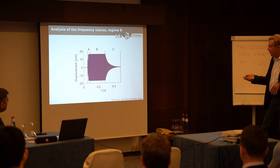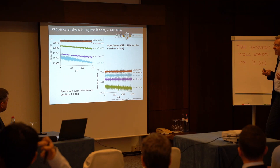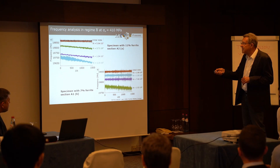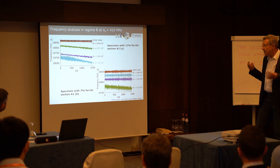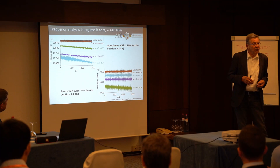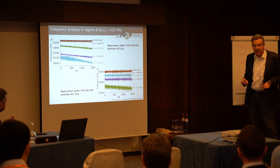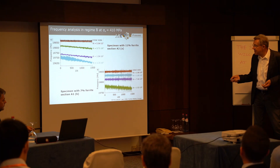The change in test frequency is also a very sensitive tool to identify developing damage in the material. The specimen with 11% ferrite and the one with 7% ferrite both show frequency near 20 kHz initially. At approximately 0.64 times 10 to the 7 cycles, a frequency decrease of about 150 Hz is observed, indicating the onset of plastic deformation. As a consequence of that plastic deformation, internal friction increases and you need higher power to maintain the frequency, or alternatively the frequency decreases.